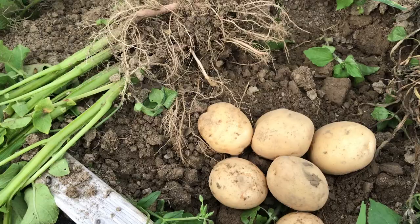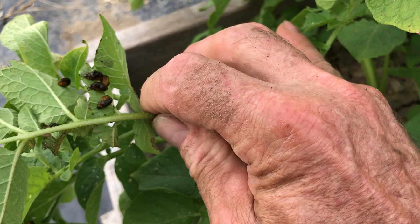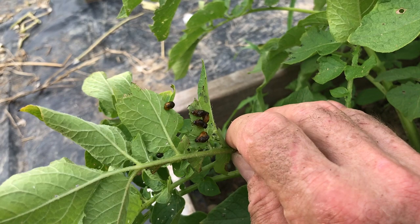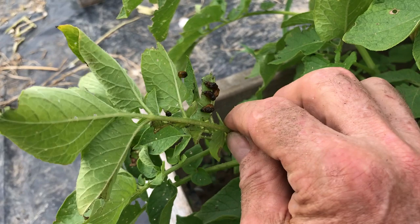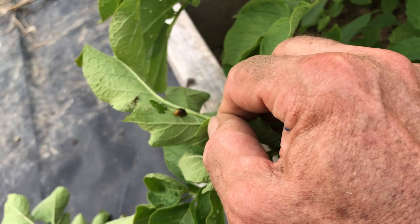Now the mystery that I need some help with — out there, entomologists, bug people — is right here. Do you see these potato bugs? They're dead on the leaf — five of them right there. Something has killed these; some sort of bug or parasite has gotten into them. These dead potato bugs are all over the place — there's one, and another one right there.